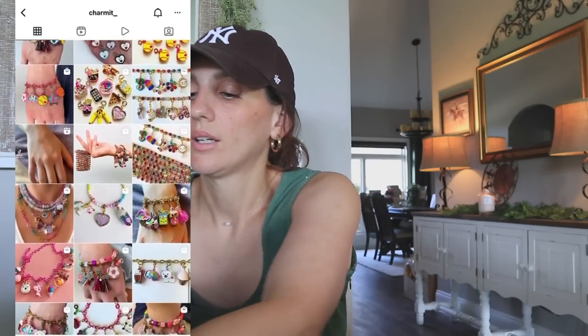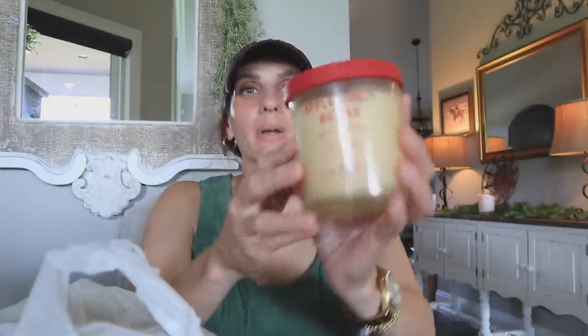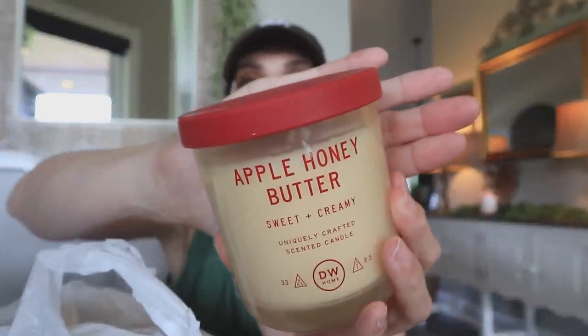I got those from Charm It — I actually saw them from an Instagram ad, started following them, and then clicked the link in bio. Next up, I went to TJ Maxx and bought a bunch of towels and bath mats for that bathroom — they're just white. I also picked up my very first candles, and I feel like it's been so long since I've done my usual TJ Maxx or Home Goods hauls.